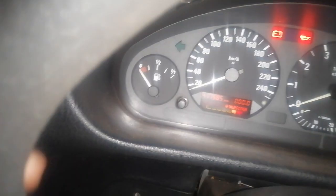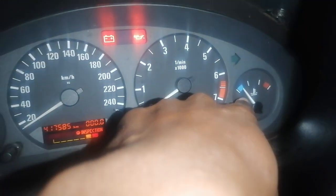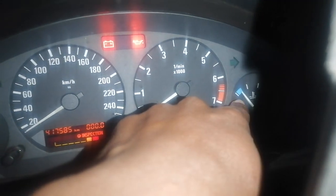Yeah, the car is on but we are out of gas. Everything works smoothly though - the temperature gauge has moved a bit, so yeah, this is the car.